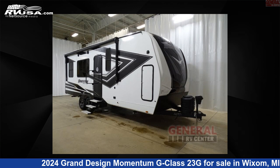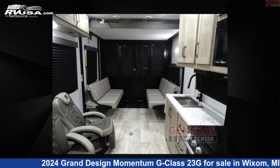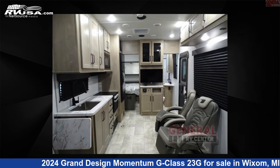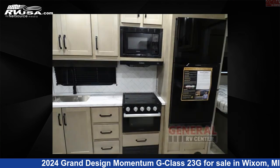This 2024 Grand Design Momentum G Class 23G is a Toy Hauler RV. It is located in Wixom, Michigan, 48393 and is offered for sale by General RV Center. Click the link in the video description to visit RVUSA.com and see more photos as well as the current price.